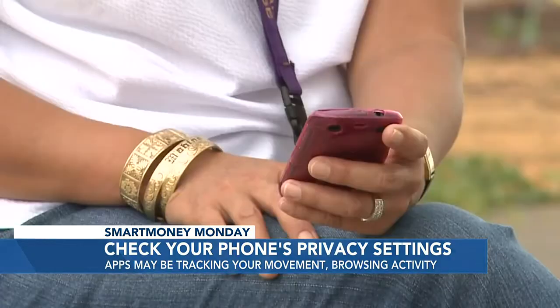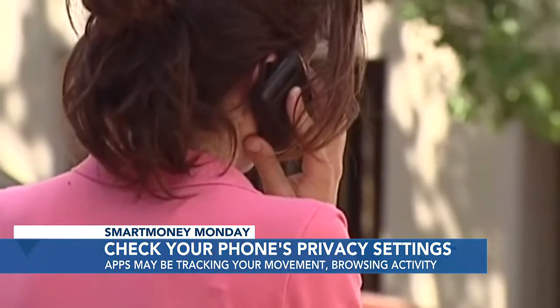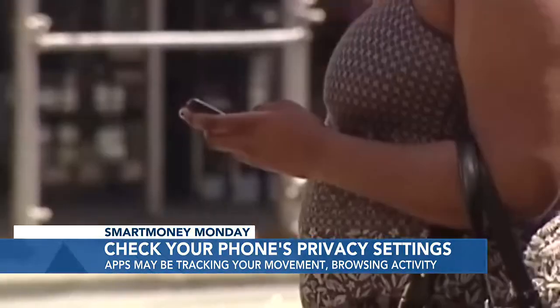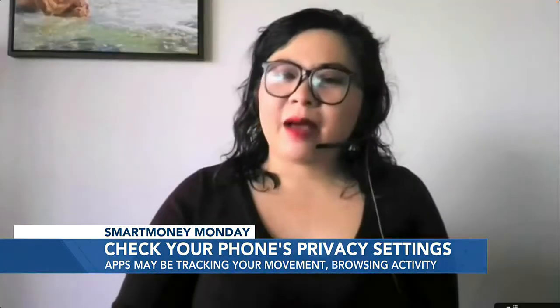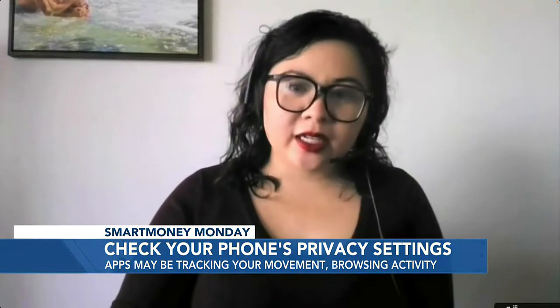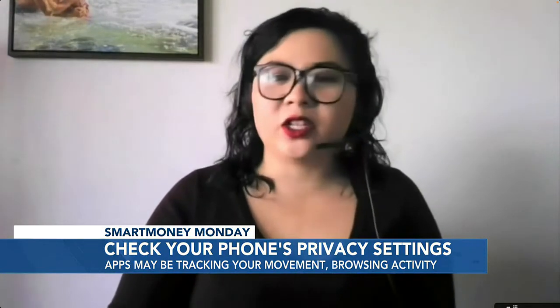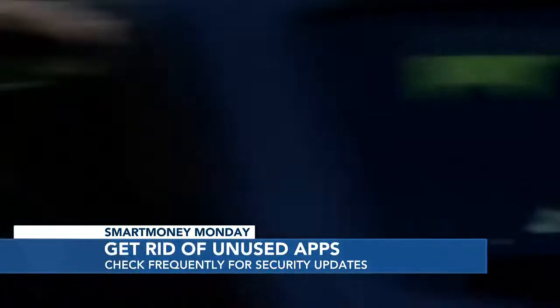You should check the privacy settings on your phone. So many smartphone apps actually track your movement and browsing activity even when those apps aren't open. That makes it really easy for high-tech crooks to get all kinds of valuable behavioral data they can use against you. You should also see what apps have permission to see your location data and access your phone's microphone and other data. If you ever have any doubt, just reverse those permissions — and get rid of some of those apps that you don't ever use. Those apps you use once could actually be leaving an open door to your personal information.